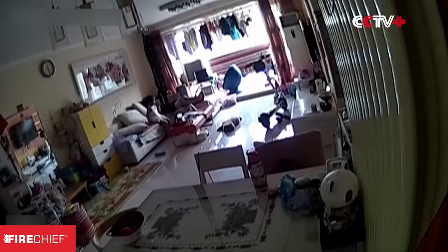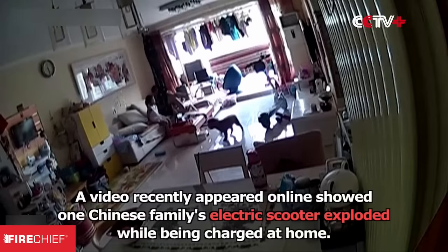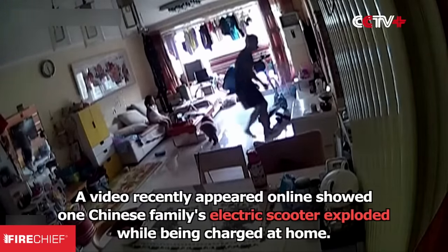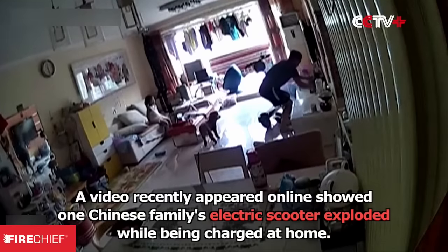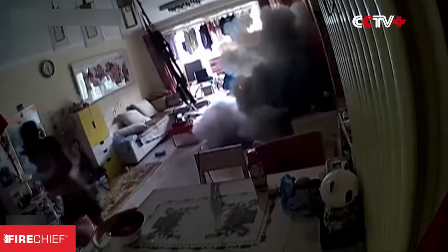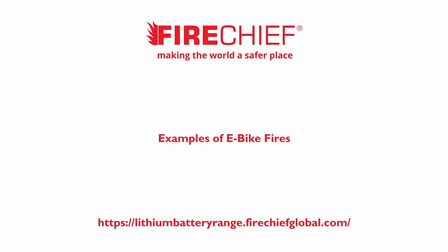Electric scooter fire. There is more warning with this as smoke is emitted first, but it still erupts into a fire quickly. The lithium battery is in the region of 500 to 750 watt-hours. Electric scooters are now banned on the TFL network due to fire risk and regular fire incidents which have taken place.